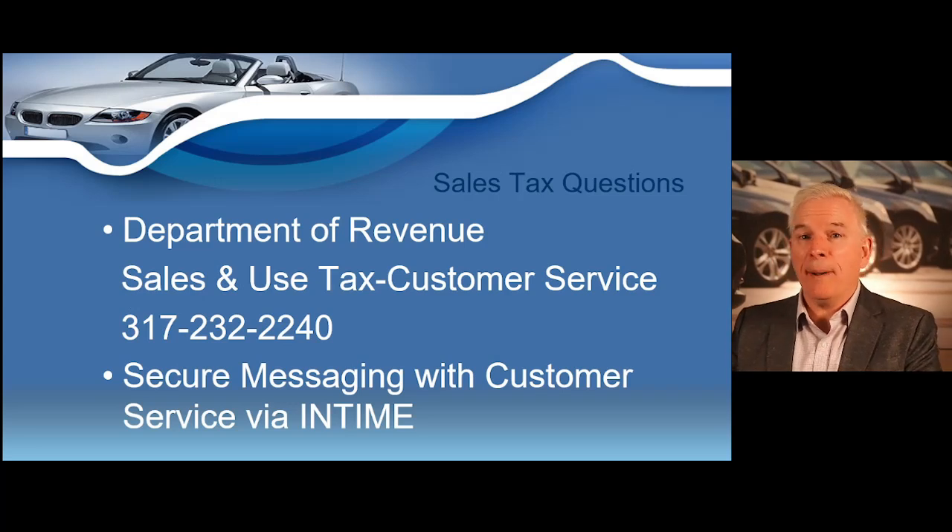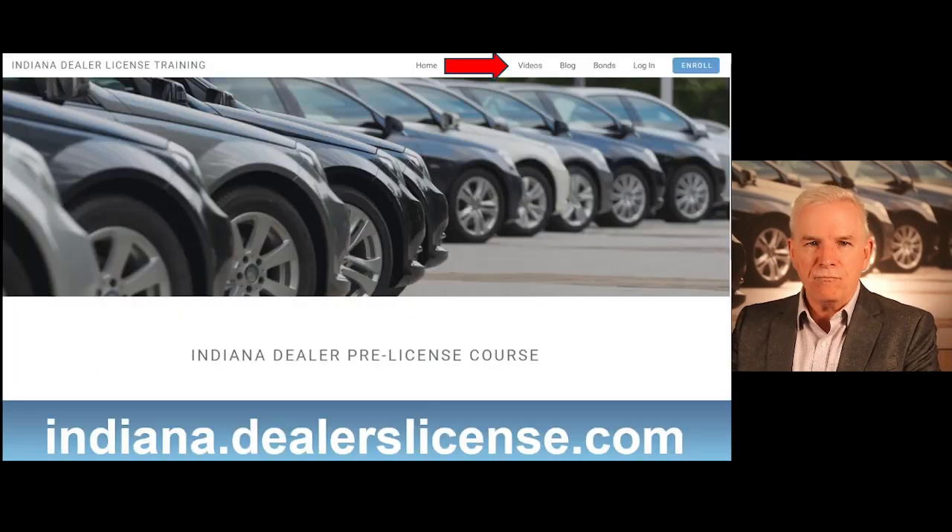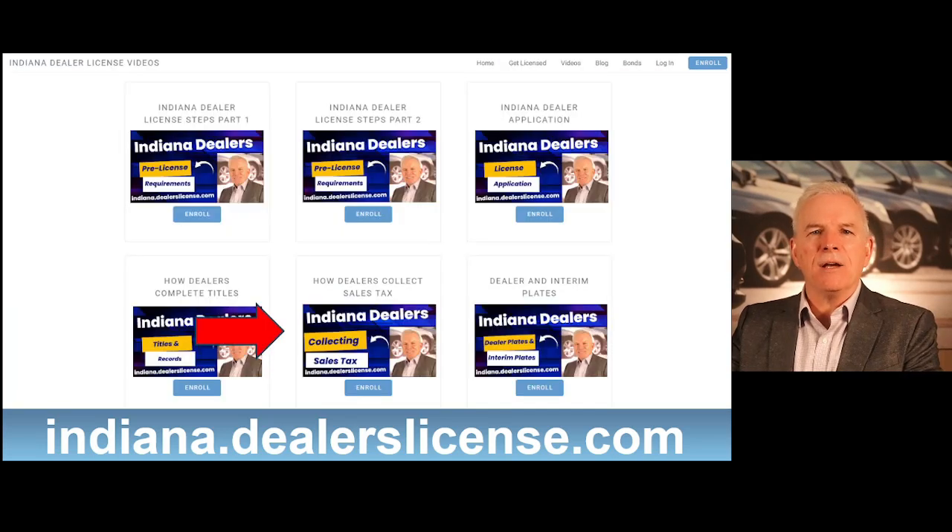If you ever have any questions about sales tax, you can call the Department of Revenue. They have a customer service line at 317-232-2240. You can also send secure messages to customer service through your InTime account. If you want to review this information, you can go to indiana.dealerslicense.com. Click on the videos link and scroll down to click on the video titled 'How Dealers Collect Sales Tax.' When you're logged on during the learning management system, you can't fast forward, but at indiana.dealerslicense.com you can easily review and fast forward to the information you want. I hope this information is helpful.